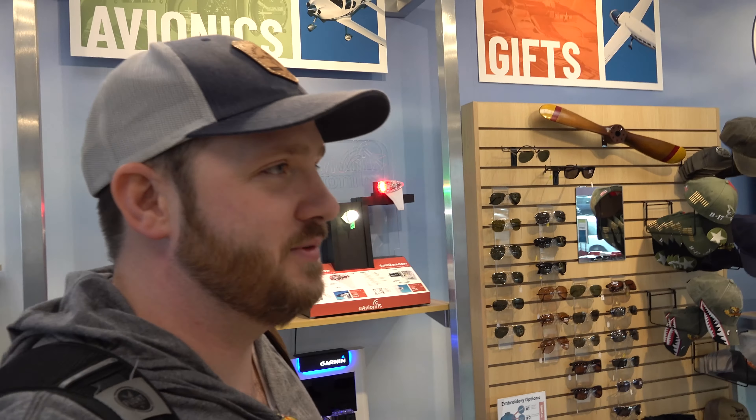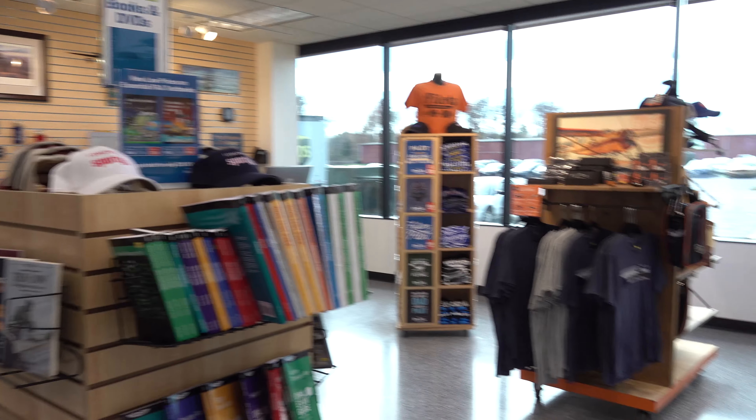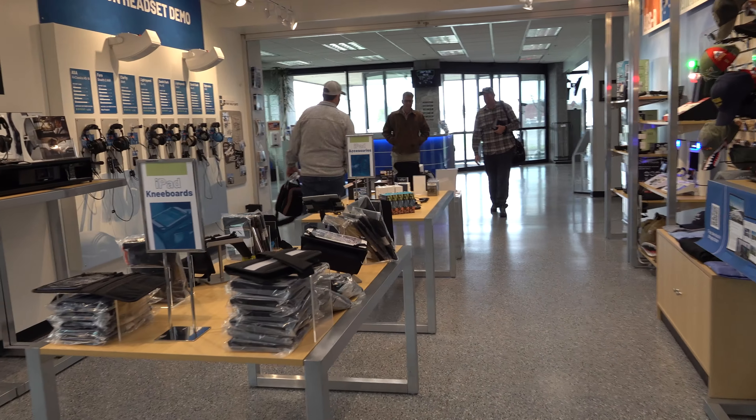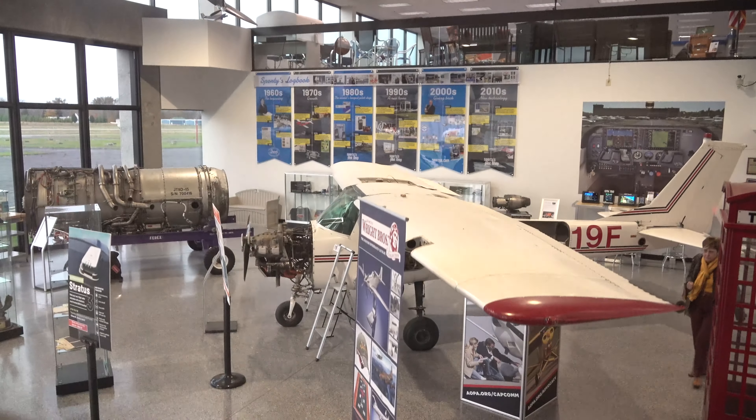So this is like a department store for aviation. I don't know if I've ever seen anything like this. You can get most of this online — in fact, I'd assume you can get any of it online. John Zimmerman, the vice president of Sporty's, would show us around the facilities starting with the flight school.